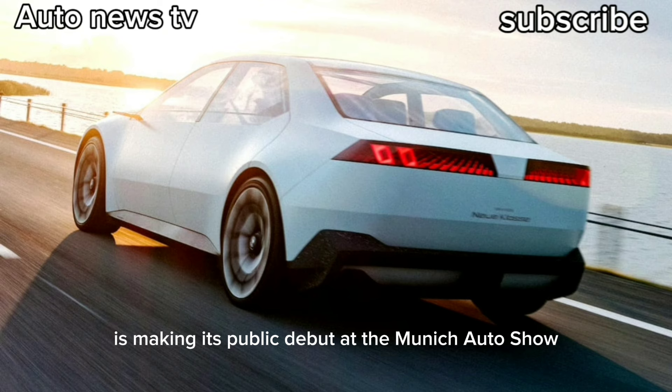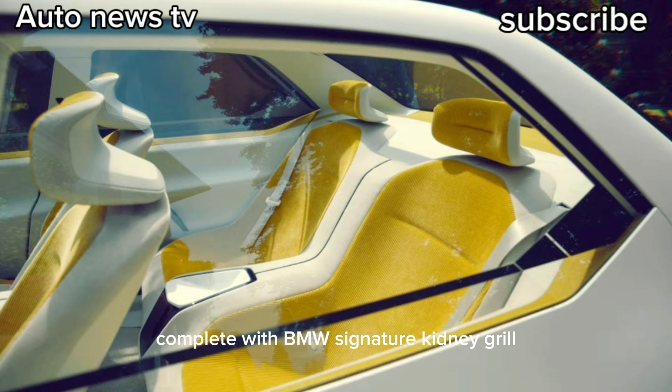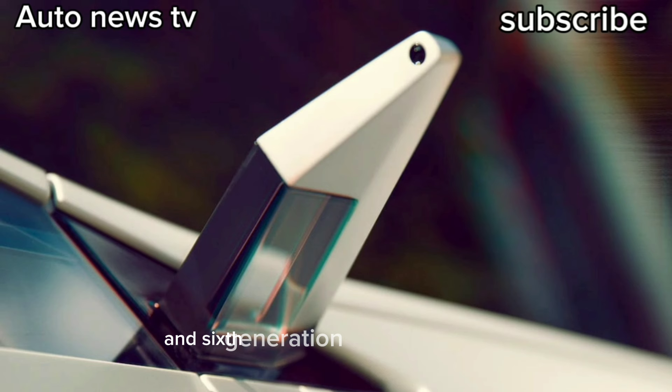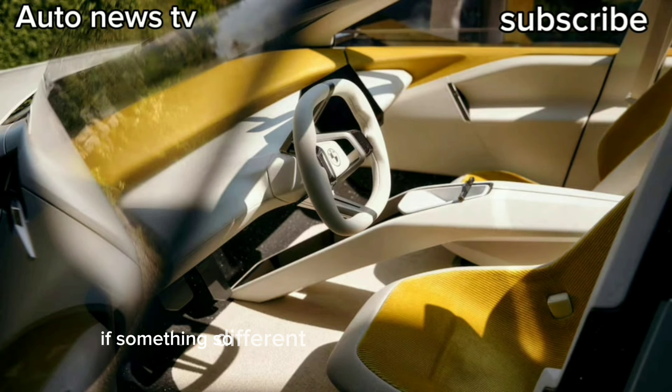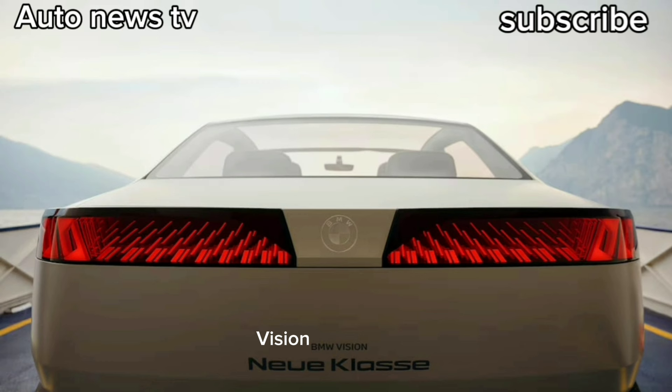The concept is making its public debut at the Munich Auto Show, complete with BMW's signature kidney grille and Hoffmeister kink roof pillar treatment, but also with a new architecture, electric powertrain, and sixth-generation e-drive technology. The result: vehicles boasting 30% more range, 30% faster charging, and 25% more efficiency. If it looks familiar, it's because BMW already showed this look earlier this year on the funkier i Vision Concept Dee.